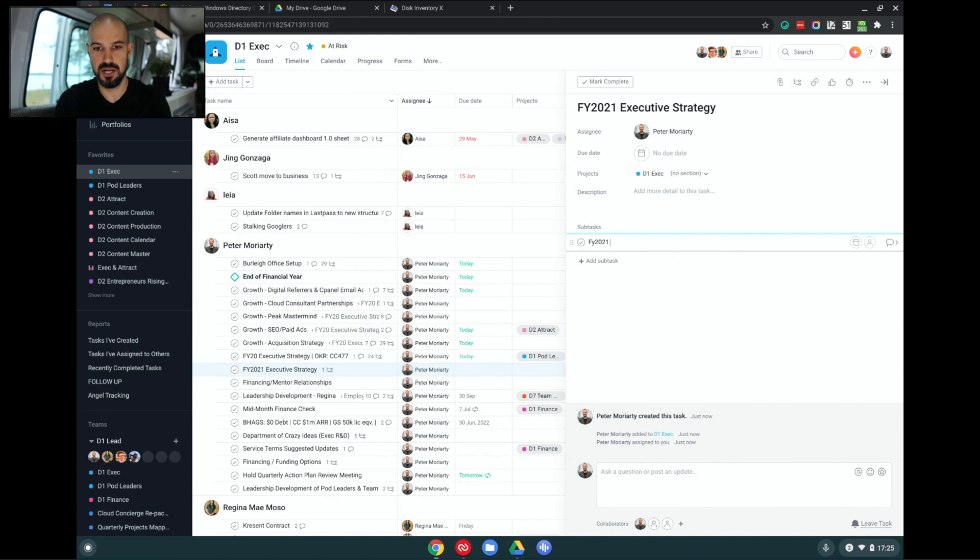For FY 2021, 'attract' — so that might be marketing — and I'm going to assign that to Angel. Then she's going to go ahead and create all of her sub-tasks and so forth for each area of her business. This is the most basic overview of Asana I could give you, but the most important thing is that we're turning over the changing of the guard — switching over to a new period and a new task.